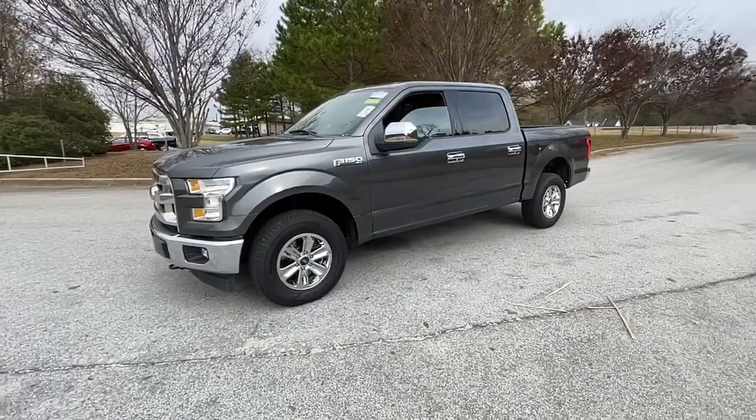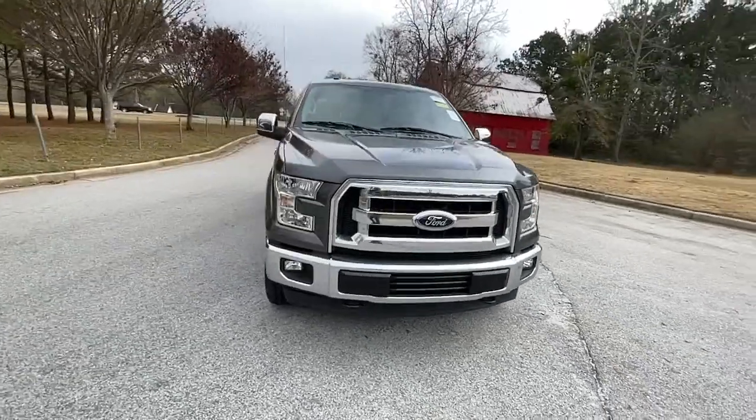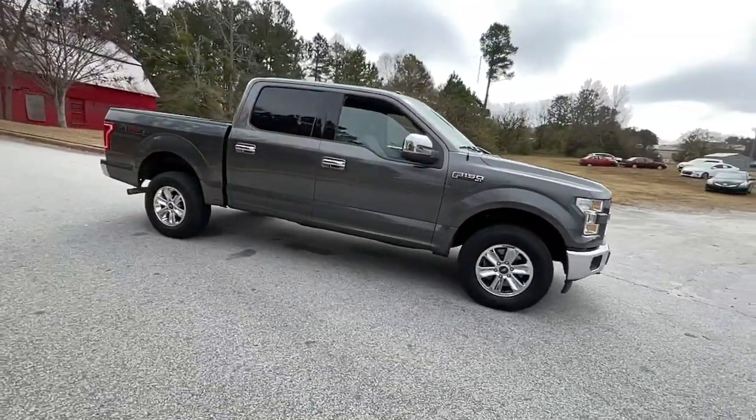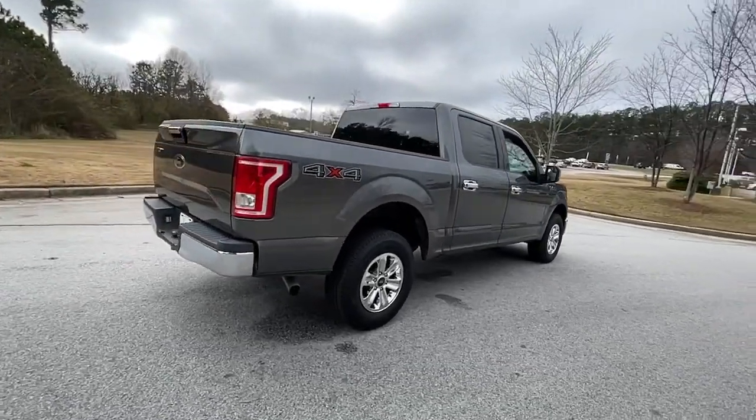Check out this 2017 Ford F-150. This vehicle still has fewer than 60,000 miles on the clock, so it won't last long. Enjoy a new level of ease and confidence, whether at work or play, when you're in this F-150.